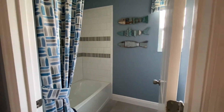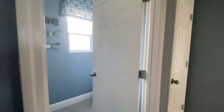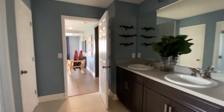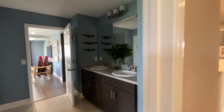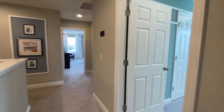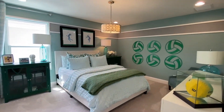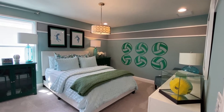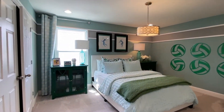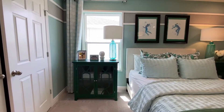Shower and commode area are separate from the rest of the bathroom. You get the double sinks, and you can still use that area. Let's get in here to this other secondary bedroom. Another really good sized bedroom. Lots of space. Those are some good sized nightstands.